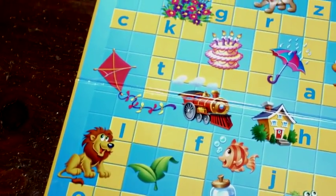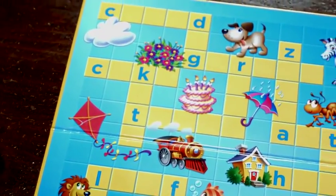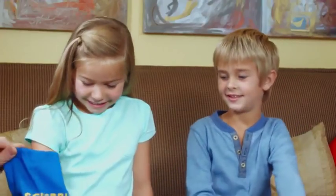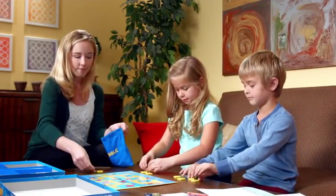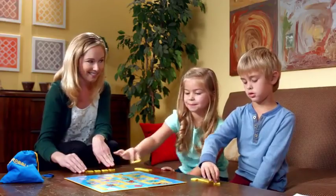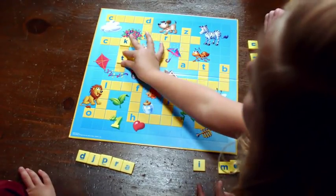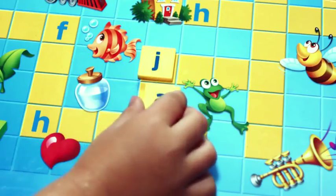While my younger kids are still learning to read, we can play Words and Pictures. It's really easy to play — just turn to the blue side of the board with the pictures on it. Each player chooses five letter tiles and turns them up so everyone can see them. Each person takes a turn trying to spell a word by placing two tiles on either a letter or a blank space on the board.